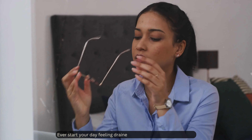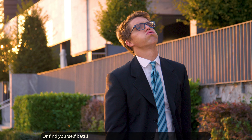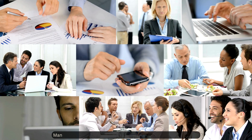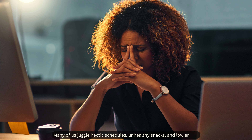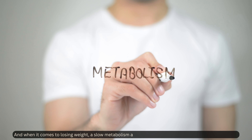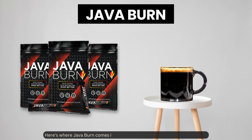Ever start your day feeling drained even after a full night's sleep, or find yourself battling midday slumps no matter how much coffee you drink? Many of us juggle hectic schedules, unhealthy snacks, and low energy. And when it comes to losing weight, a slow metabolism and constant hunger can make things even tougher. Here's where Java Burn comes in.